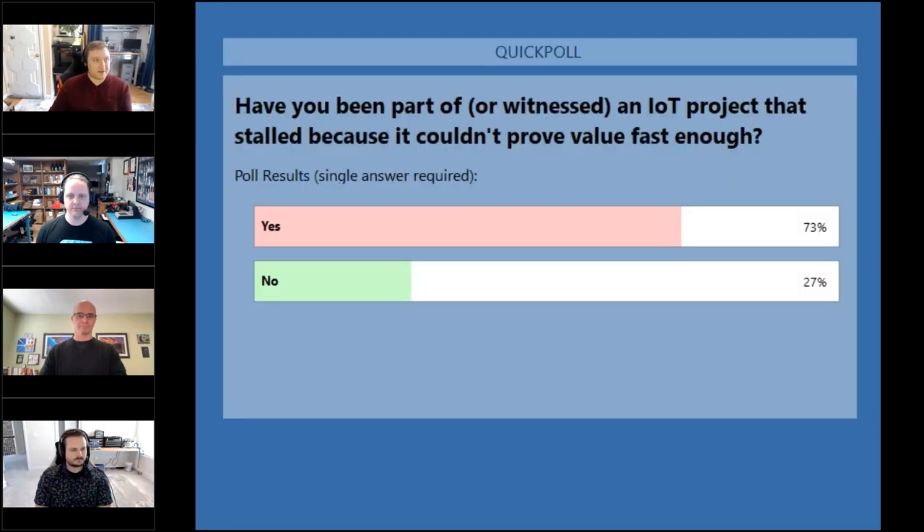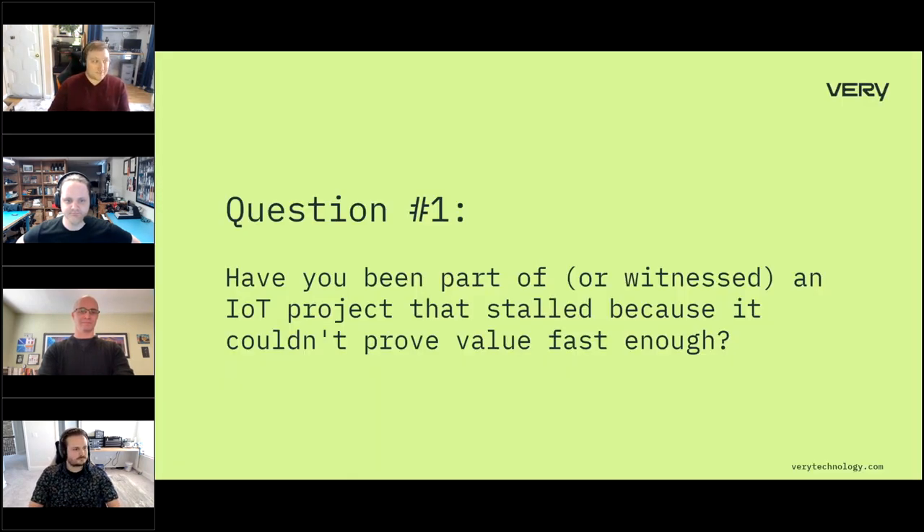The poll results are in: 73% said yes and 27% said no. Not surprising — this is an ecosystem and type of technology that is ripe for these kinds of challenges. I'm sorry to those who've witnessed or been part of it. Hopefully the things we talk about today can give you ideas on how to avoid that in the future.